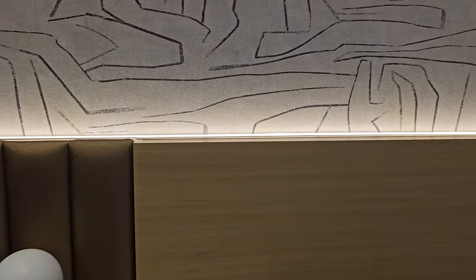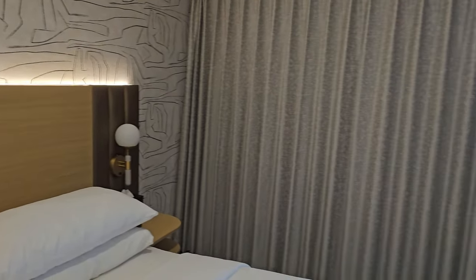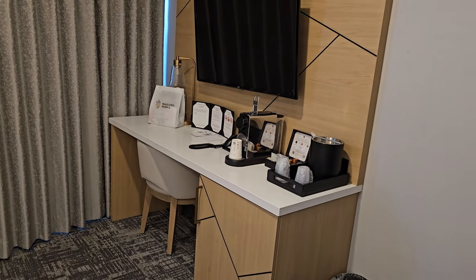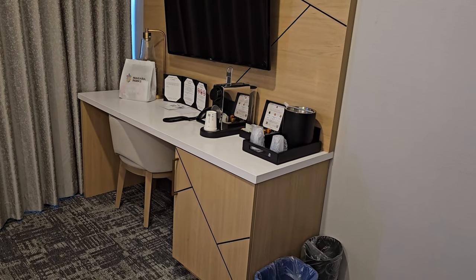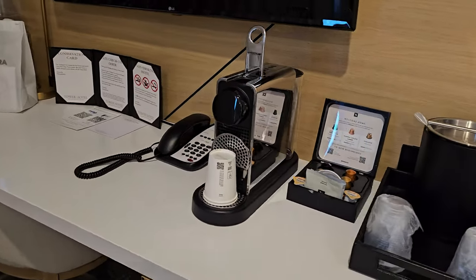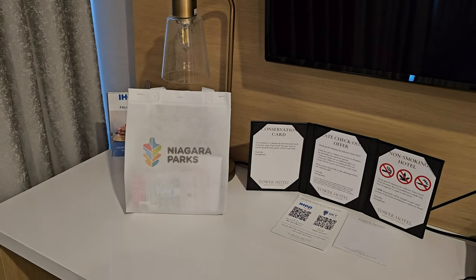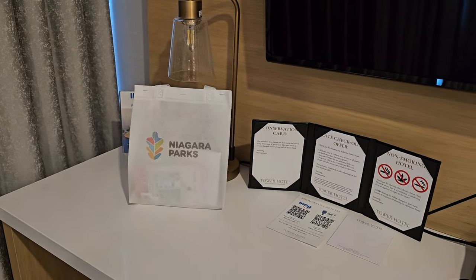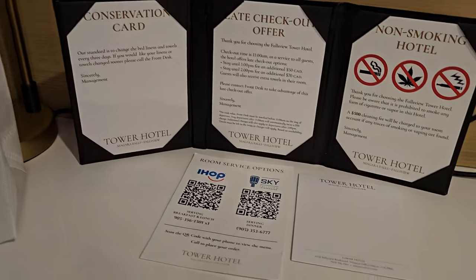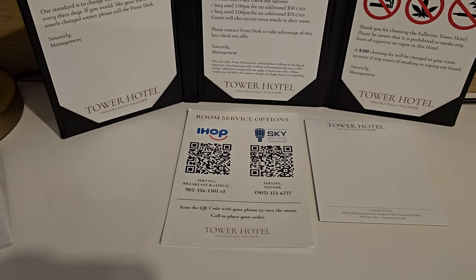I feel like last time we were here there was no coffee maker — now we've got all the coffees. Look at that — the Niagara Parks bag. I don't know if all the rooms come with a Niagara Parks bag or not, but we shall see. There's the dining options here at the hotel: the IHOP and the Sky Falls View Steakhouse.